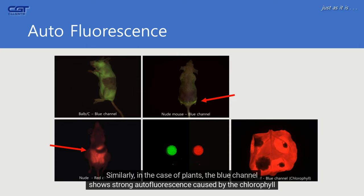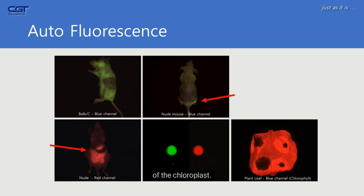Similarly, in the case of plants, the blue channel shows strong autofluorescence caused by the chlorophyll of the chloroplast. FOBI removes this autofluorescence by using an optimized filter.